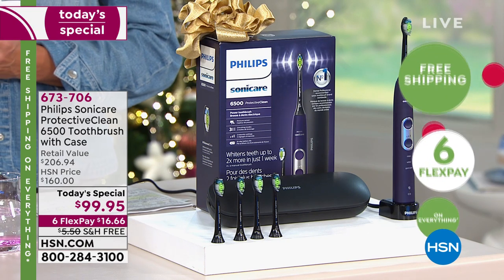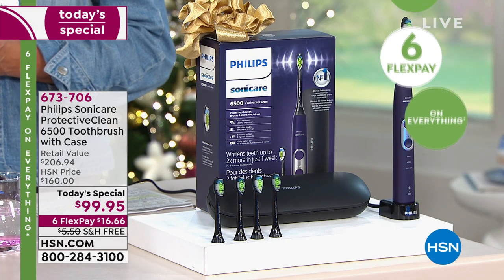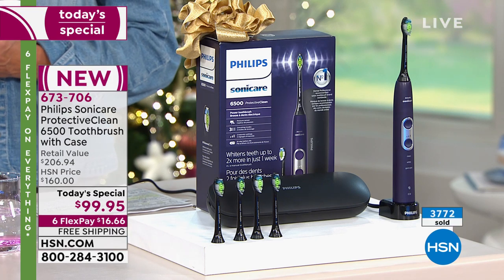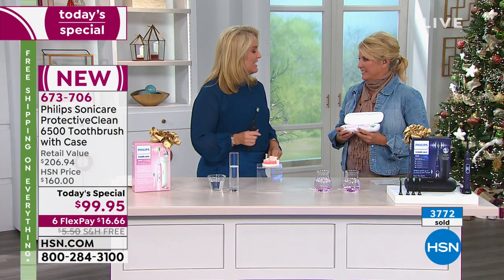Good oral health care actually transcends into our overall health care, so it's very important that we take care of it. Maybe you just want really white, beautiful teeth — in one week's worth of time, the Diamond Clean brush is going to remove the stains on your teeth, so your teeth get naturally whiter and more beautiful. We listened to the HSN customer and included the charging case you asked about.